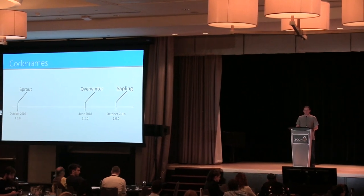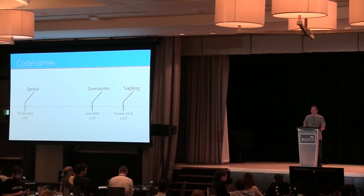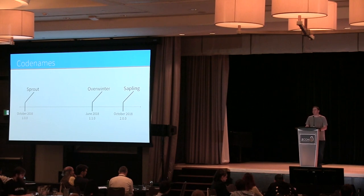So in about 20 weeks, in October of this year, we're planning to activate Sapling, which is a much more significant network upgrade. When it's activated, it will be the product of over two years of cryptographic engineering, design work, and auditing.